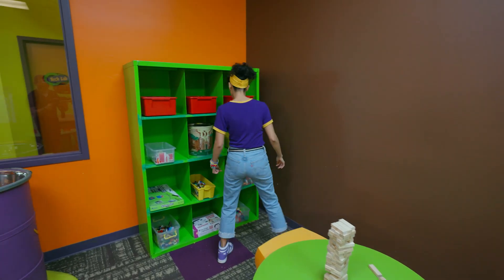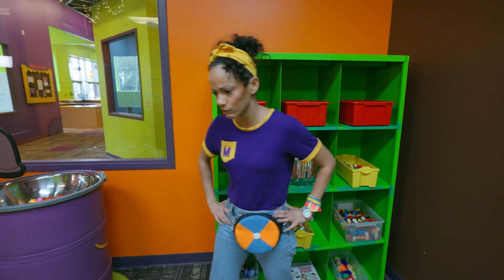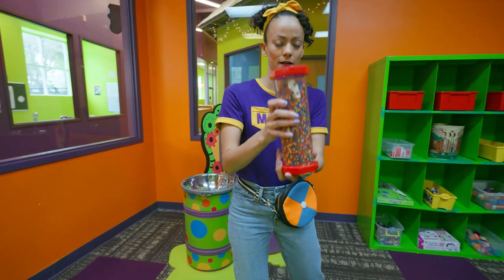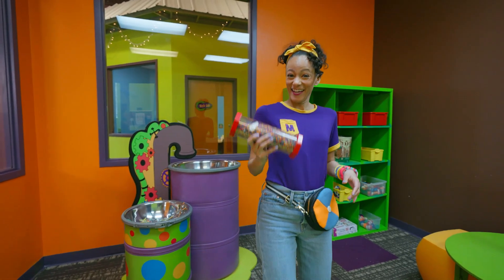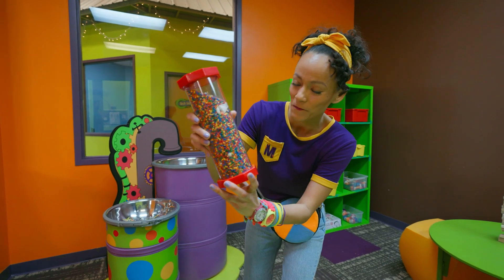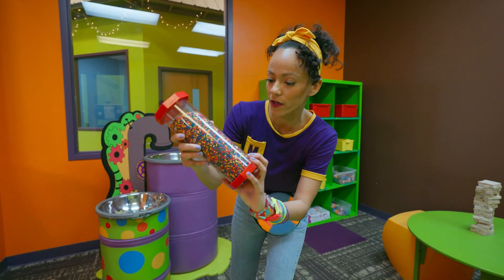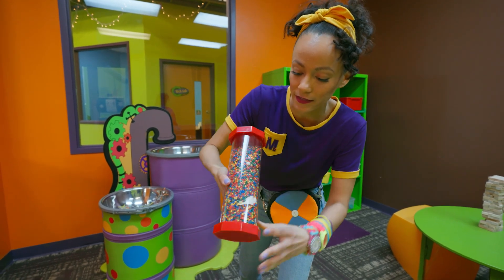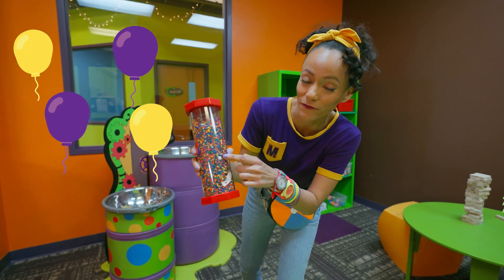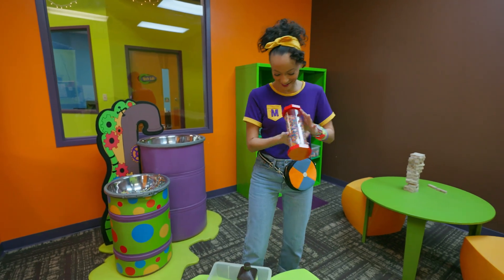I don't see any items yet for our science experiment. Whoa, what's this? It's kind of like a musical instrument. See all these different colors? There are little items in here that you can find — looks like a balloon and a little fuzzy ball. This is fun!